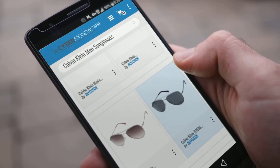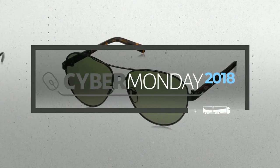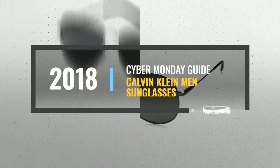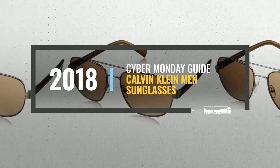Looking for Calvin Klein men's sunglasses to buy on Cyber Monday? Luckily we are here to help. Here are the best deals you should consider, and the best part — we did all the work for you. Just click the link below and get real-time prices and discounts on your favorite products.